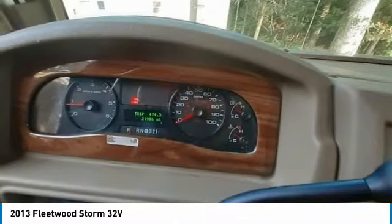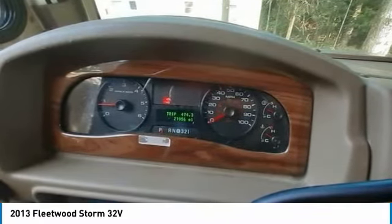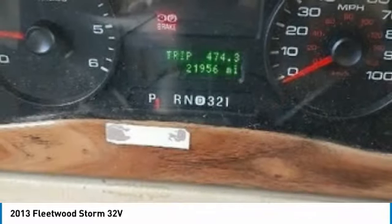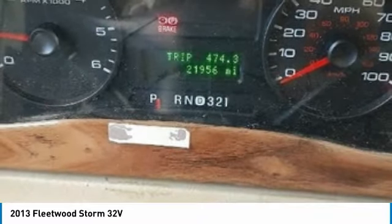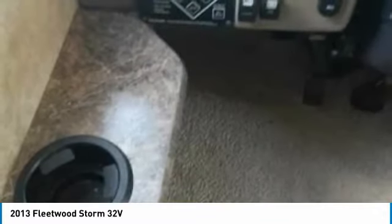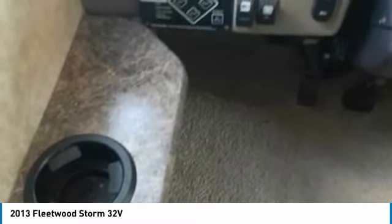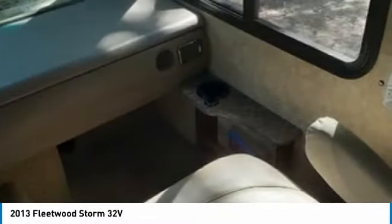With only 21,956 miles, you can rest assured that this Fleetwood Storm 32V will be making your traveling dreams come true for many years to come. This 2013 Fleetwood Storm 32V is ready to become your next home-away-from-home, outfitted with exceptional amenities to ensure top-quality residential living right on the campsite.